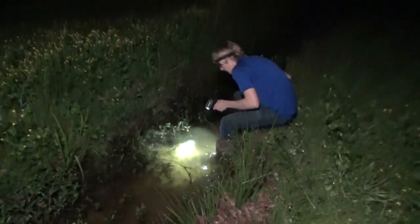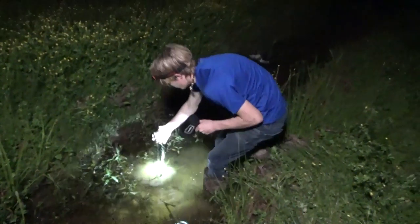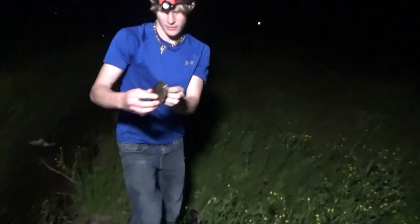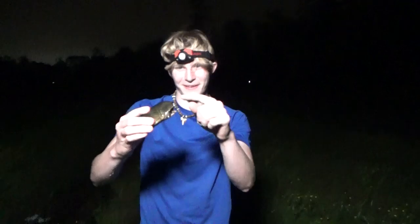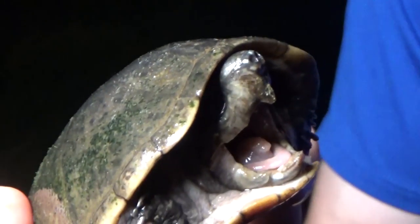Ooh, a musk turtle. He's digging away. Doesn't look like a stinkpot. I think it's a little loggerhead. Have a look at that. His mouth is open. This is a little loggerhead musk turtle.